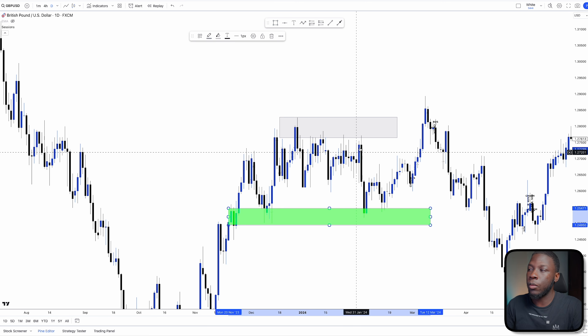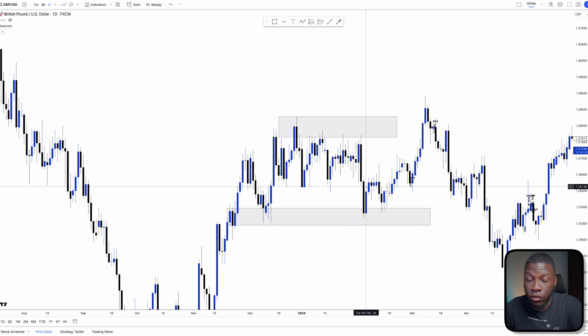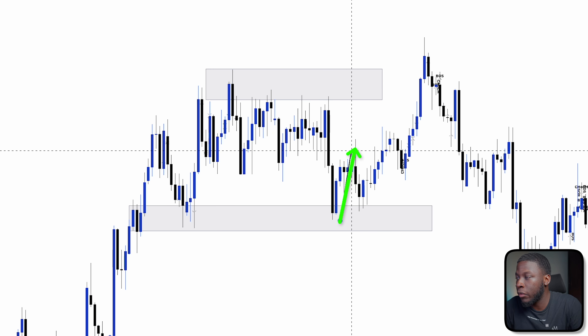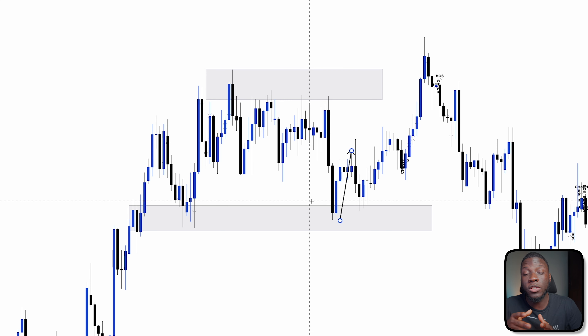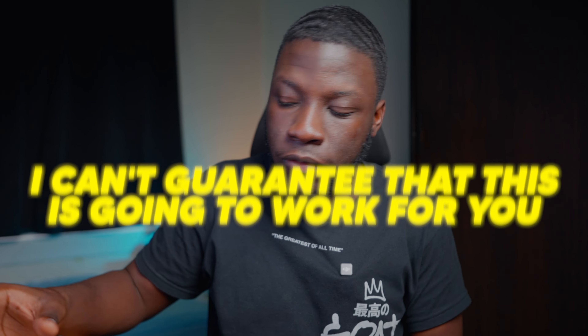We also find support, which is another area where price struggled to break through. So you have these two zones. The simple idea of this strategy was to wait for price to tap either support or resistance — sell at resistance, buy at support. If price gets back to resistance and holds, you enter a short, stop loss above it.